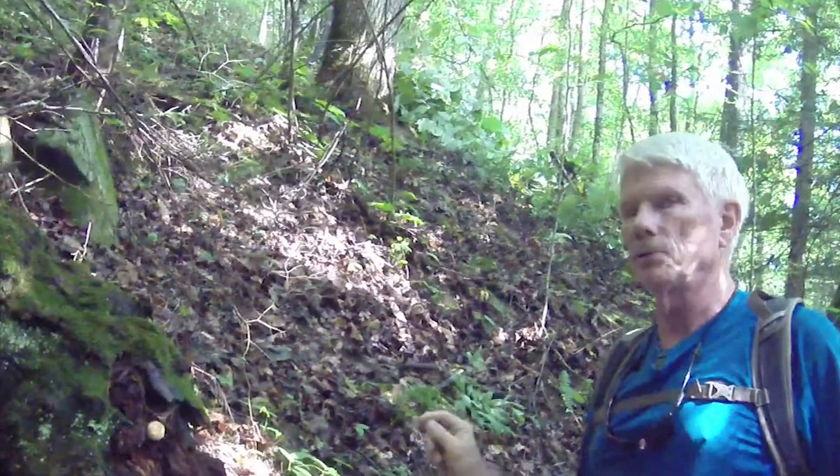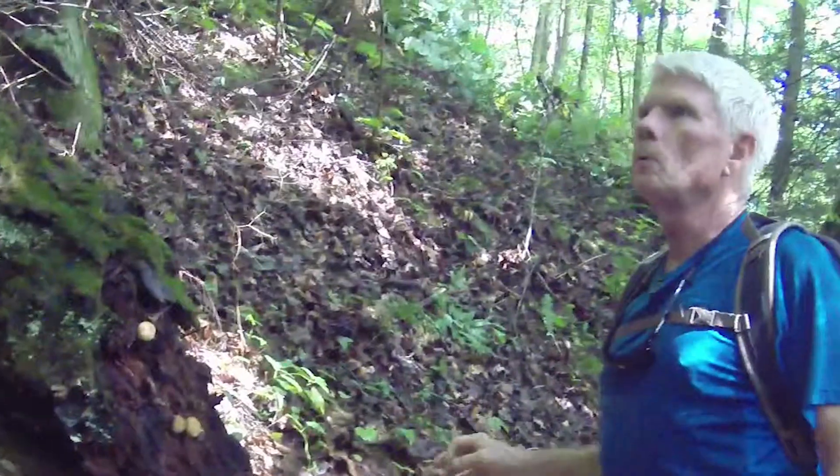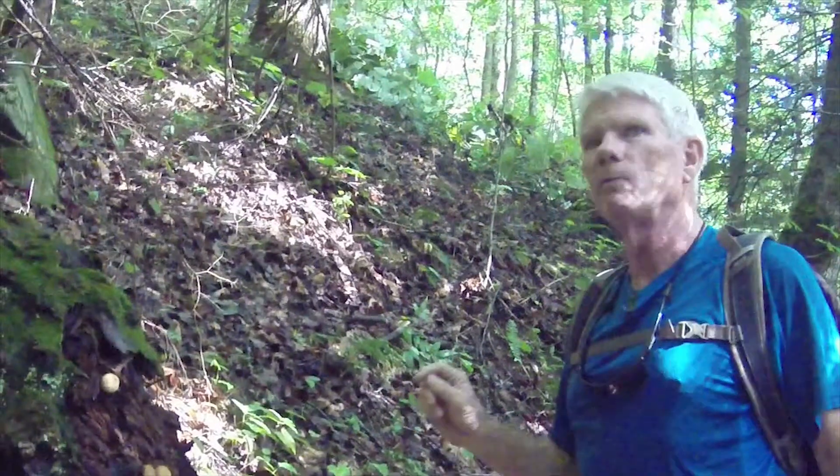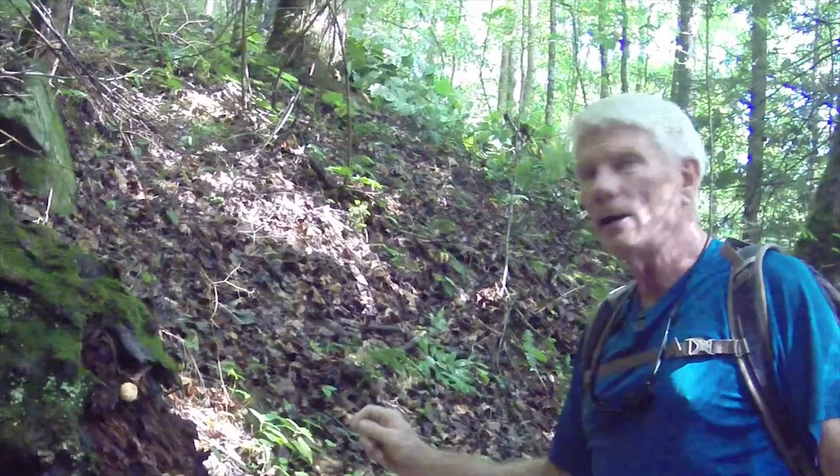Puffballs are delicious — they're a choice edible mushroom. When you're grilling, having a few puffballs or making kebabs, these things are great for that.